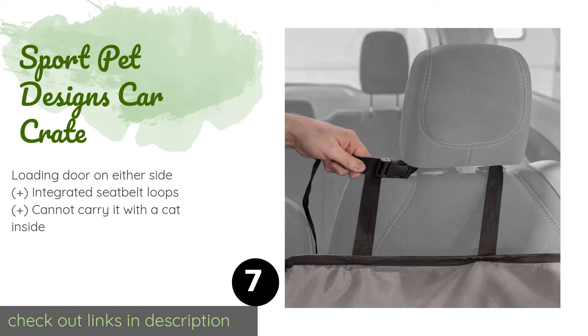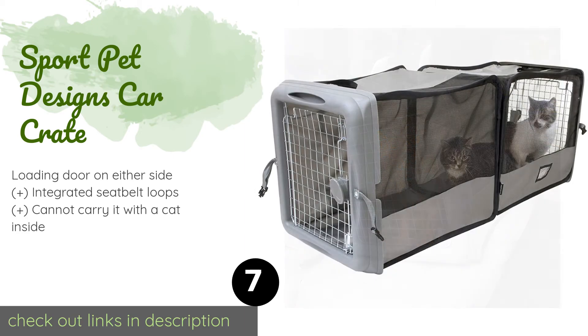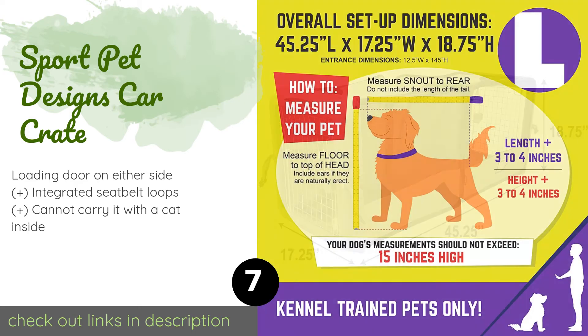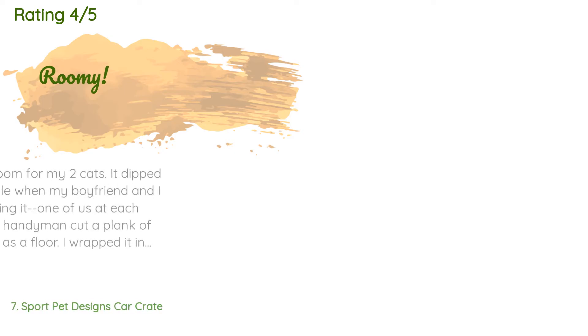The next one is the Sport Pet Designs Car Crate. The Sport Pet Designs Car Crate looks like a typical carrier but it spans the entire length of the back seat, leaving plenty of space for litter, food, and water on a long car trip. It's an ideal solution for a cross-country move. The price is approximately $71, and the average rating is 4.7 stars with more than 273 customer reviews.